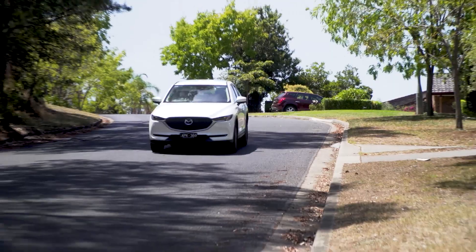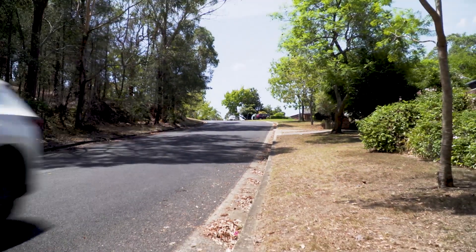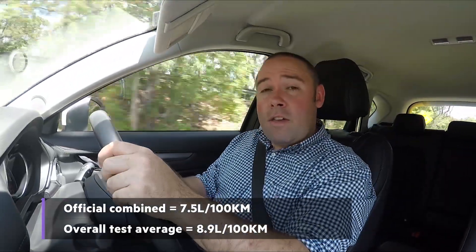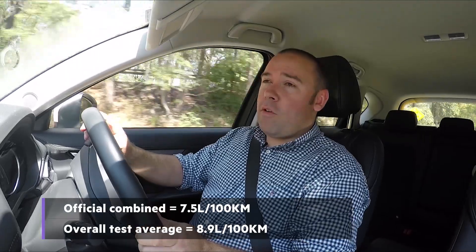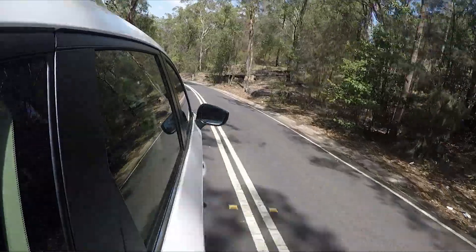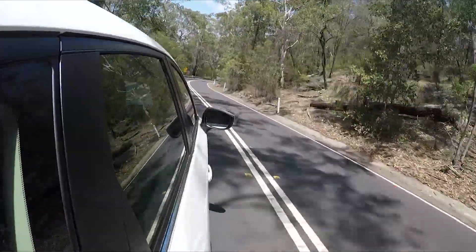One thing the bigger engine doesn't mean is more fuel consumption. With a good mix of around town and highway driving, we've been able to get closer to its official combined fuel consumption figure than either the Escape or the Tiguan have before it, and they both had smaller petrol turbo engines. And the CX-5 manages it on regular 91 unleaded. That's pretty impressive.